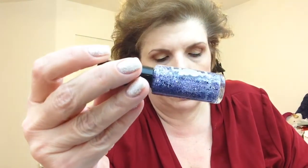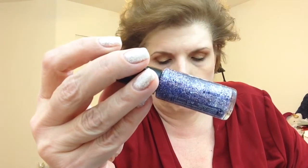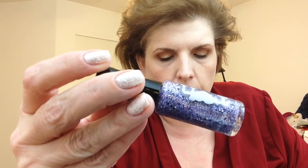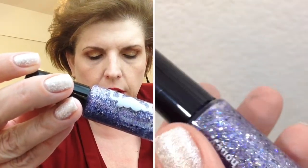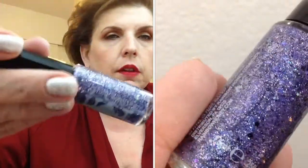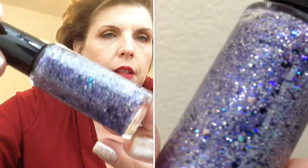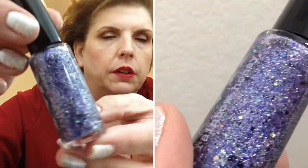This color is called Woland and it is a glitter topper like no other, packed with a mix of black opal and silver hollow glitters. Woland is the perfect accent for a luxurious New Year's mani — layer it or use it as an accent. In two coats I've had no issues with full opacity. You can see the black and the purple and the blue and the gold. It's just gorgeous.